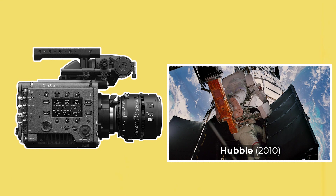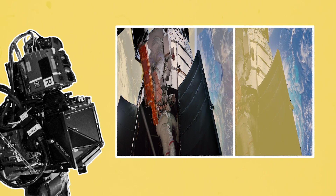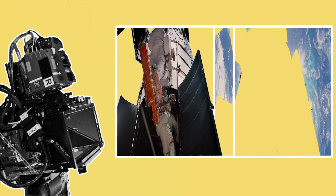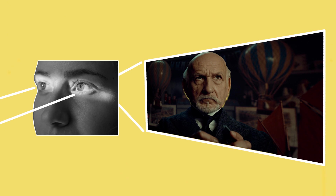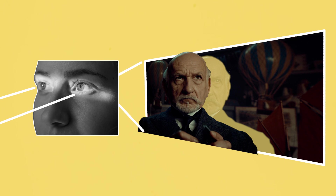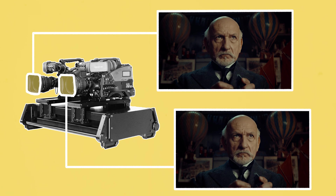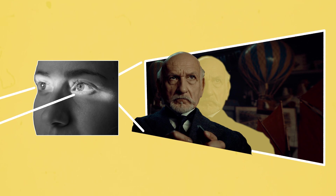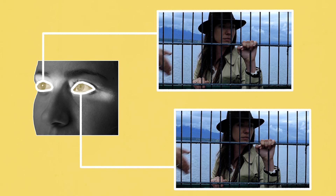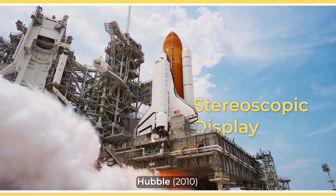Unlike regular 2D cameras which capture and project a flat image against a flat surface, 3D cameras create the impression of footage having depth, with different planes of dimensionality. They do this by capturing images in the same way that human eyes use to see. Light enters two eyes and is processed by the brain to allow us to see the world with depth perception. In the same way, two cameras can be placed near each other at slightly different angles to capture two similar images. When each image is viewed by a different eye, the brain is tricked into thinking that the 2D images have different planes of depth. Presenting slightly offset images to the right and left eye is also called stereoscopic display, and is the same concept used for other 3D depth perceptions such as VR.